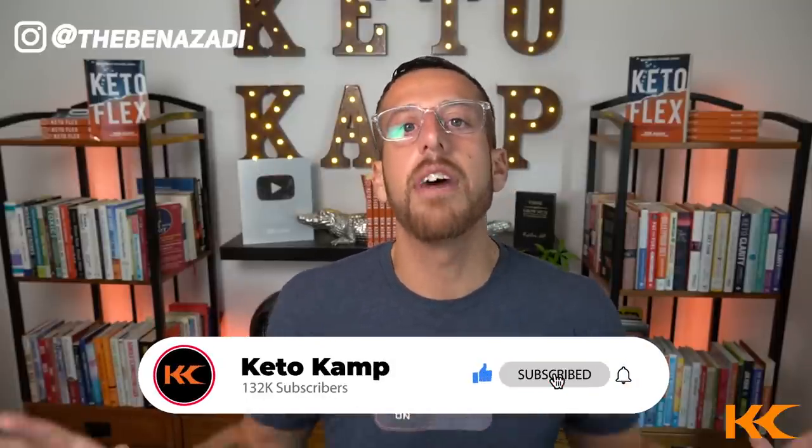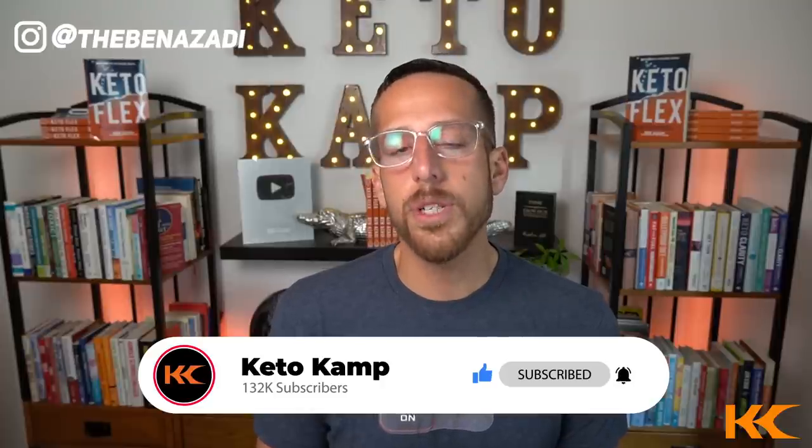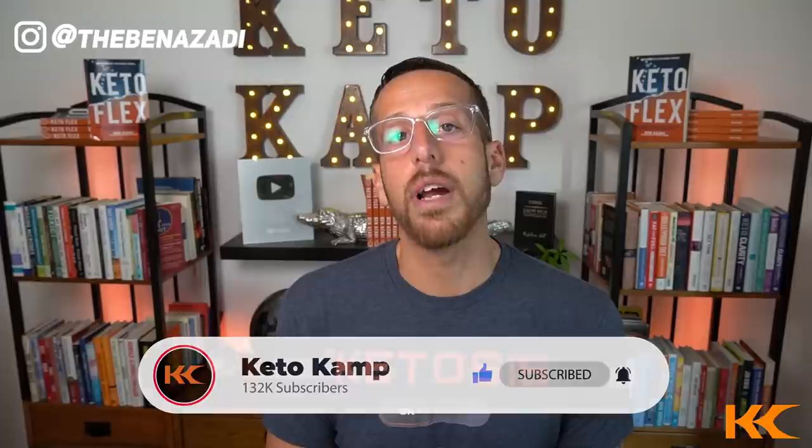I have one more tip and then two bonus tips for you. If you're getting value so far, please hit the thumbs up and subscribe to the Keto Camp YouTube channel — hit the bell so you're notified when we release new content. The fifth tip is going to be bitters.